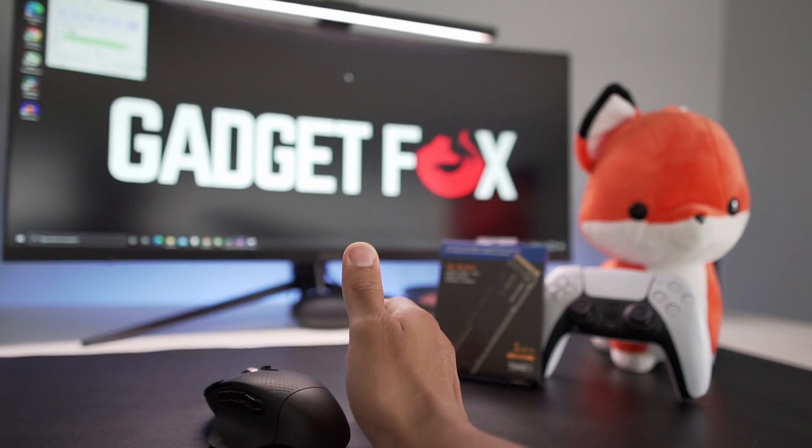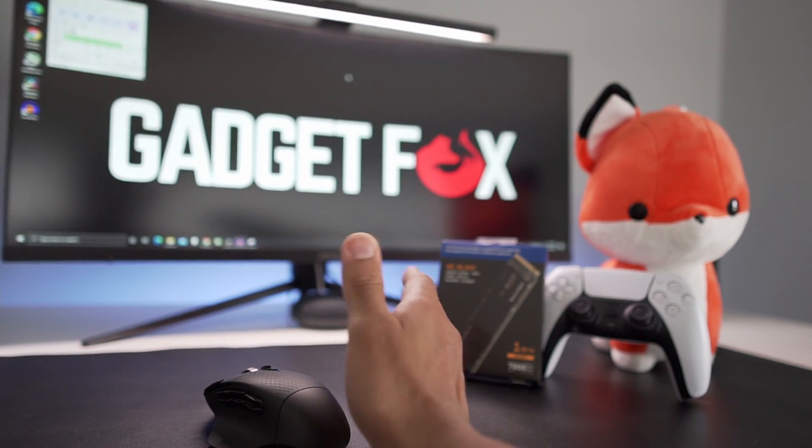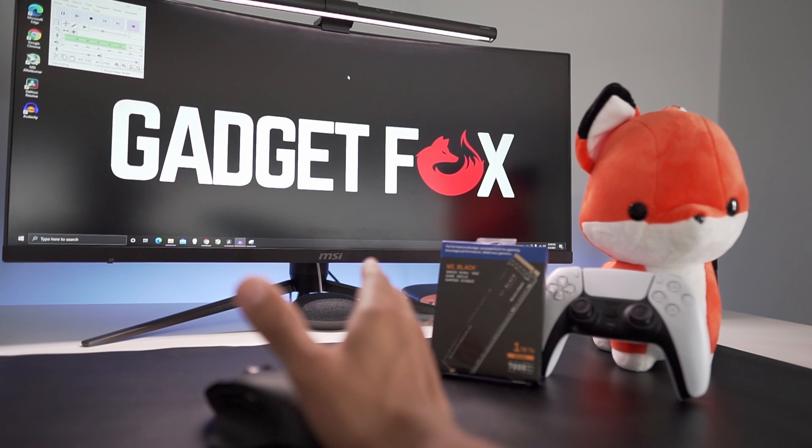Well, those are my recommendations and I hope it helps clear up what kind of options you guys have out there as soon as this firmware comes out to the public.